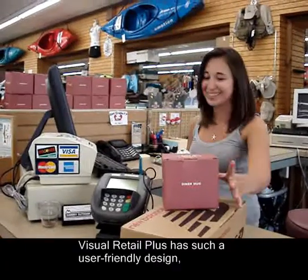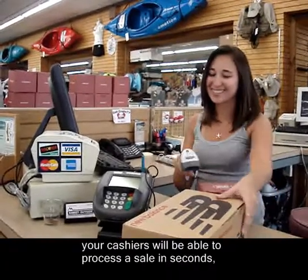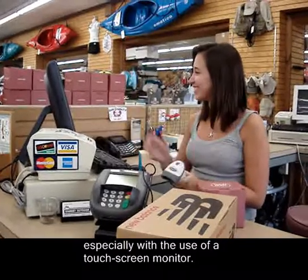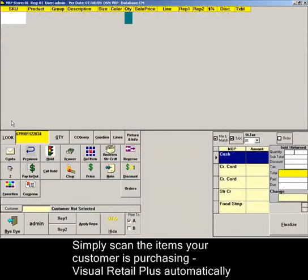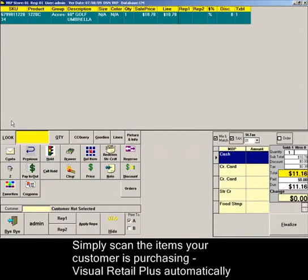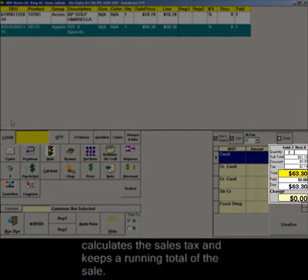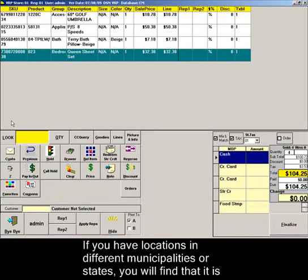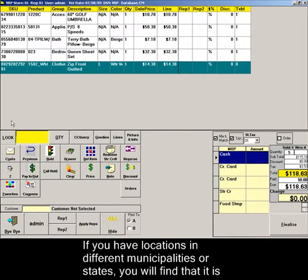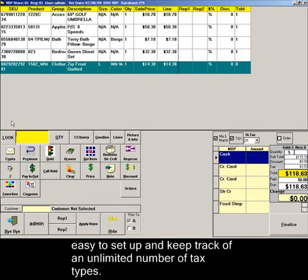Visual Retail Plus has such a user-friendly design, your cashiers will be able to process a sale in seconds, especially with the use of a touchscreen monitor. Simply scan the items your customer is purchasing. Visual Retail Plus automatically calculates the sales tax and keeps a running total of the sale. If you have locations in different municipalities or states, you will find that it is easy to set up and keep track of an unlimited number of tax types.